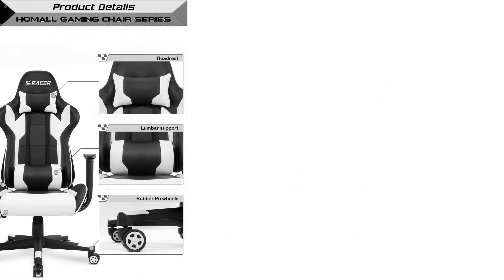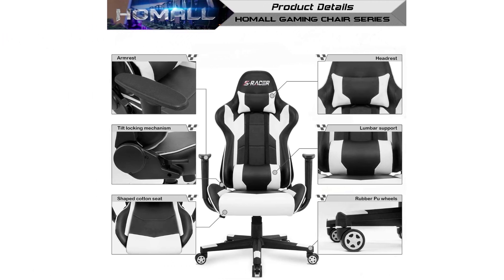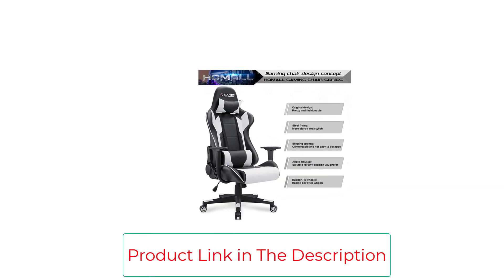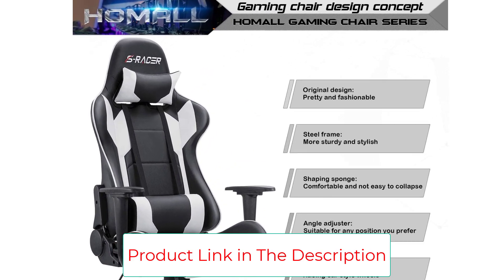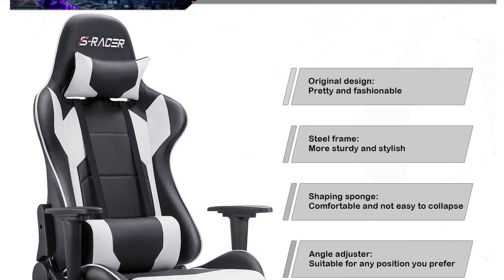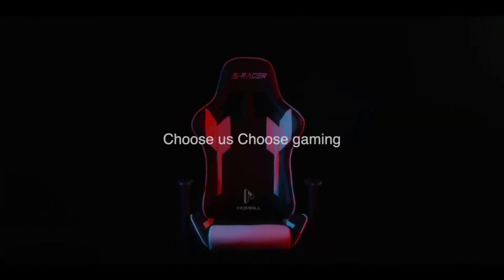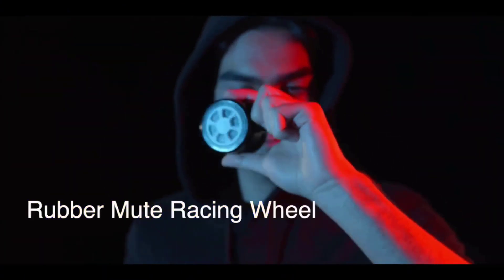Something else that really helps to make this chair stand out is its extremely high maximum load capacity. Thanks in part to its steel frame, this chair can easily support up to and including 300 pounds. The seat and back are also large enough to accommodate any size gamer easily.